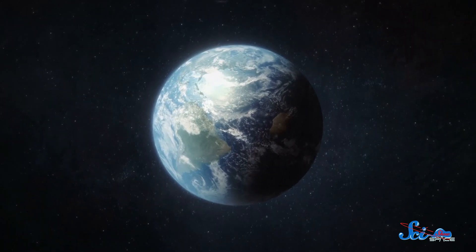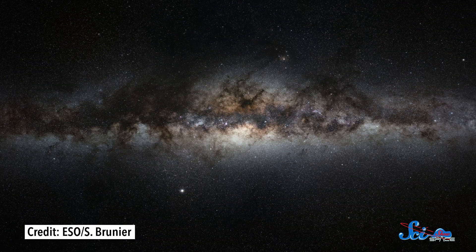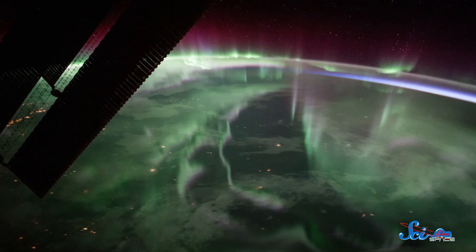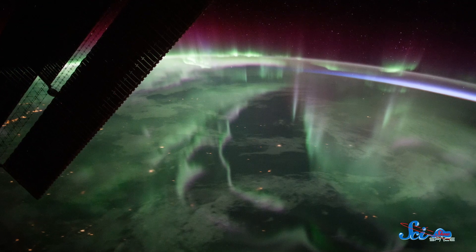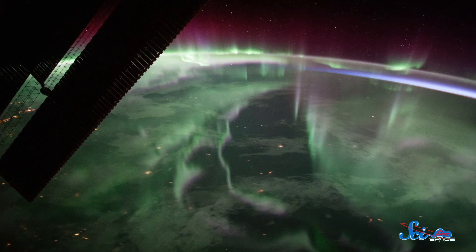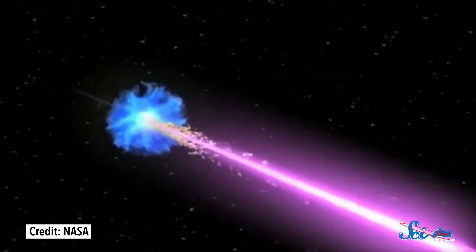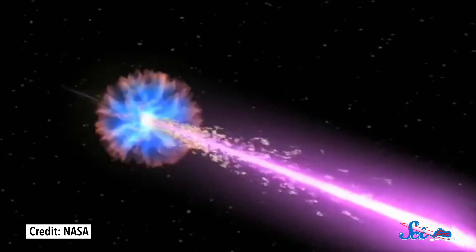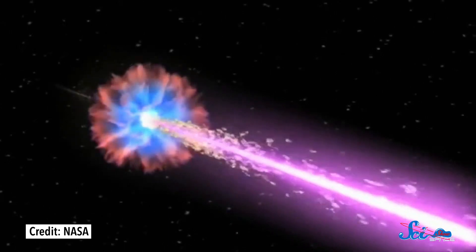We've known for decades that Earth isn't an isolated bubble, and events from space can sometimes mess with our atmosphere. Like, if you've ever seen the Northern Lights, those colorful flashes are an indirect result of electrons traveling from the Sun into our atmosphere. But these electrons aren't the only particles messing with our planet.